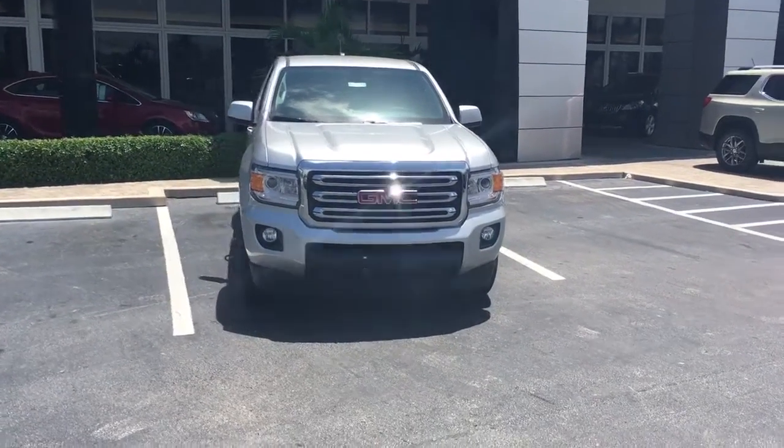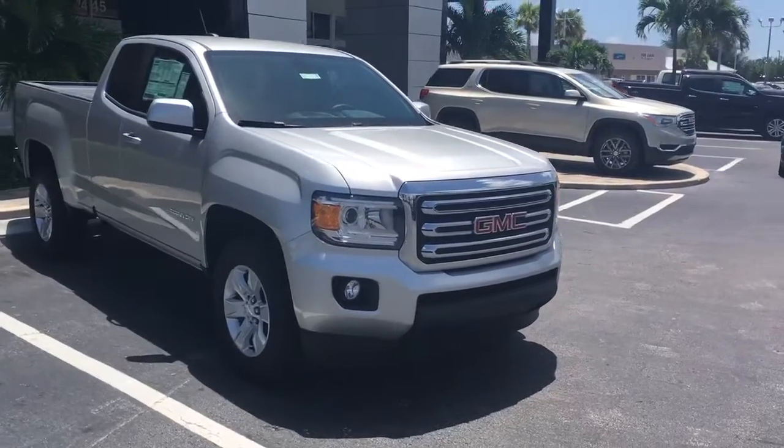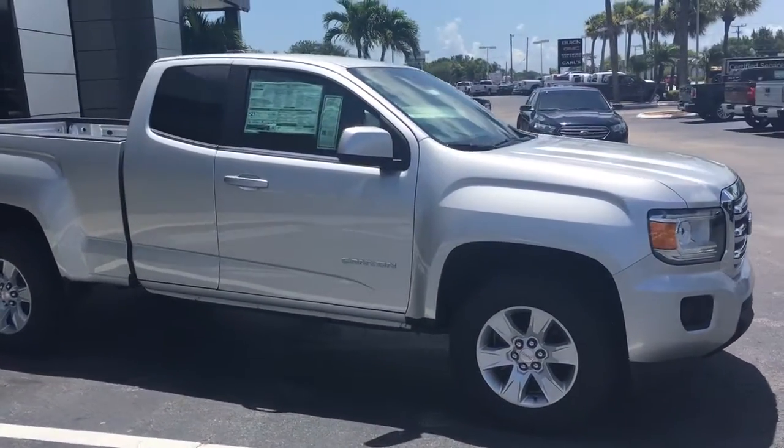Hello, my name is John Dee from Carlsbuke GMC. I just want to shoot you a real quick video of one of our 2016 GMC Canyons. This is an extended cab SLE model.